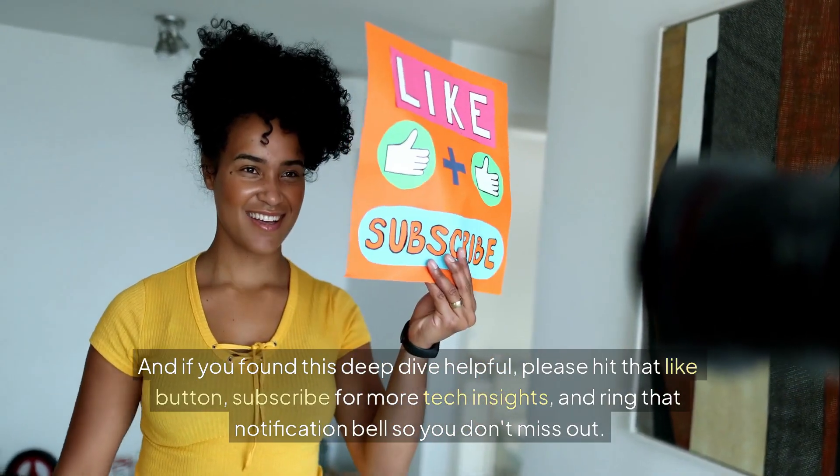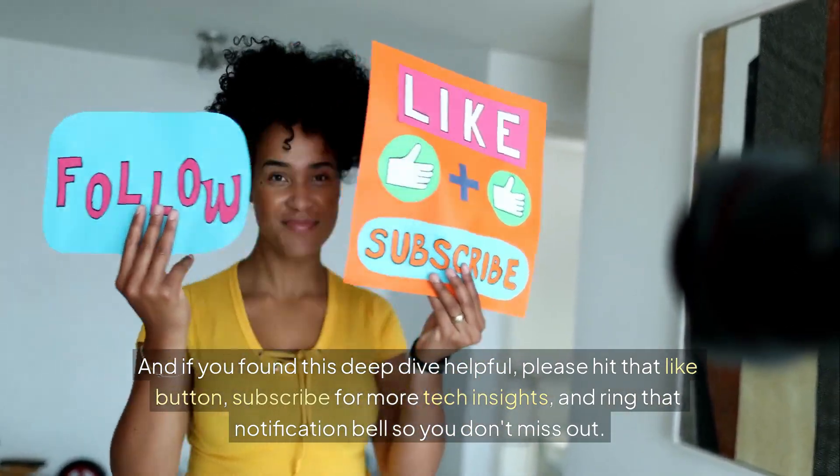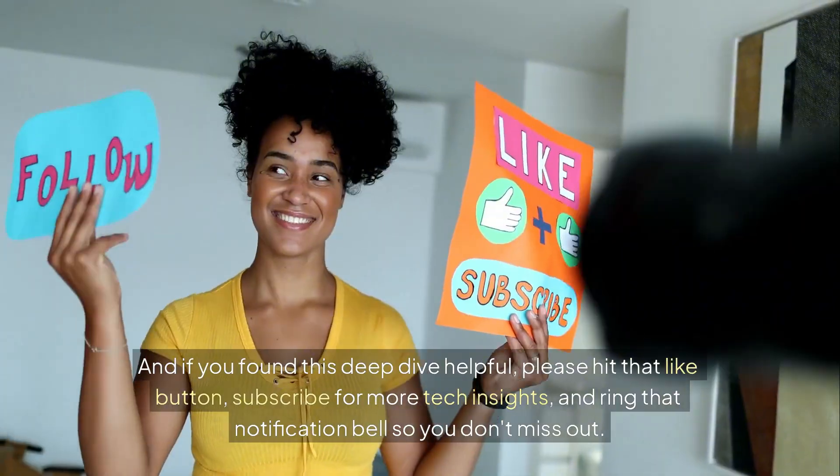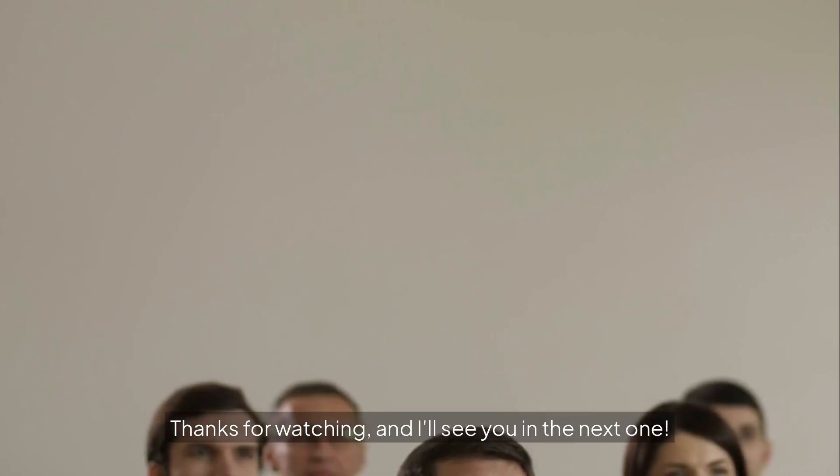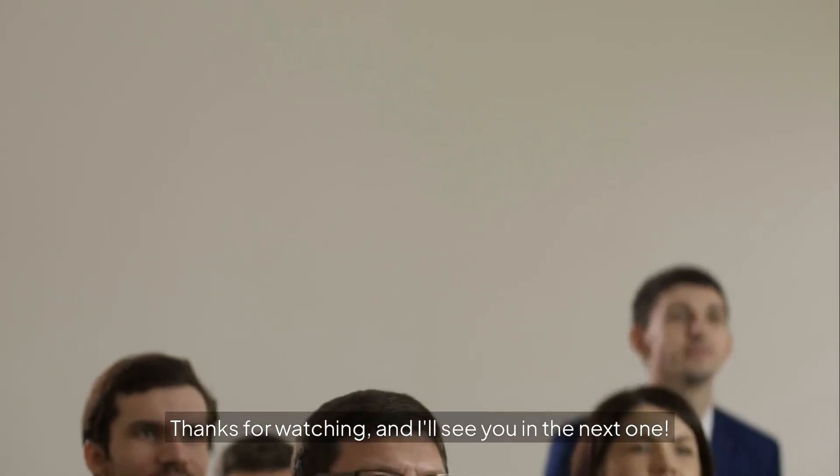And if you found this deep dive helpful, please hit that like button, subscribe for more tech insights, and ring that notification bell so you don't miss out. Thanks for watching, and I'll see you in the next one.